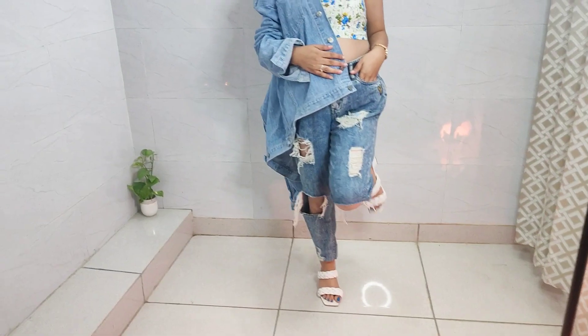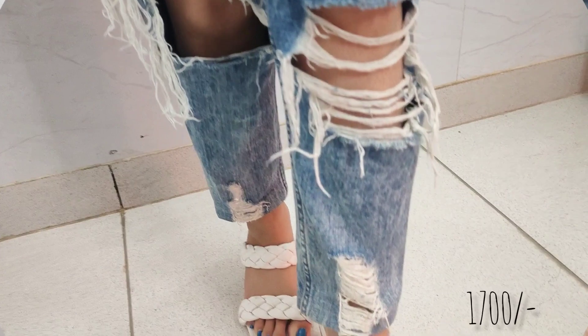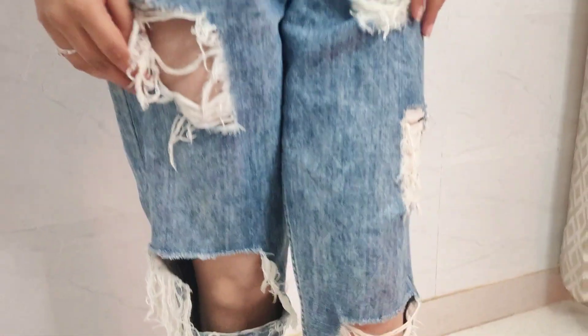Next I have these funky boyfriend fit jeans, which I bought again from Myntra for 1700. This is by the brand Kork & Keech. So it should be a great pair for you.